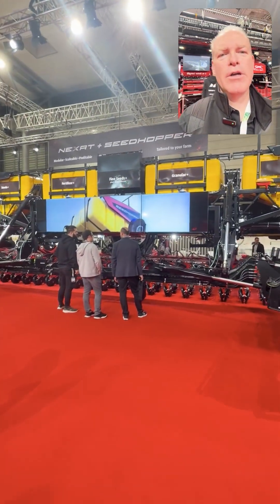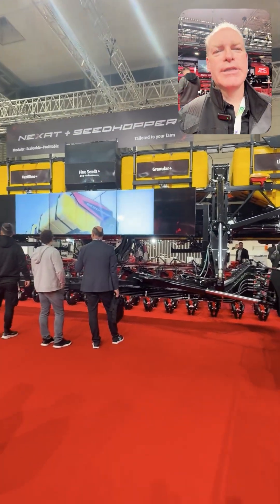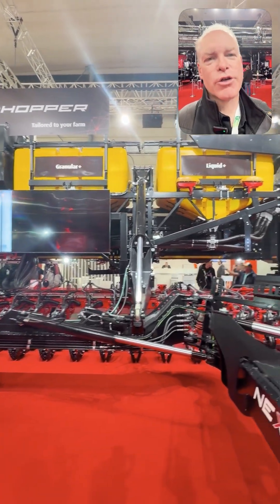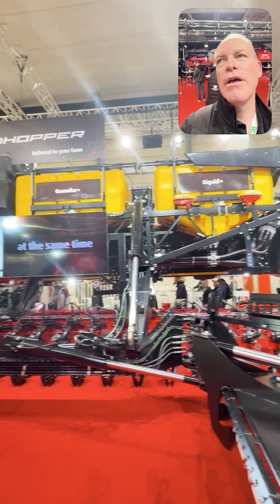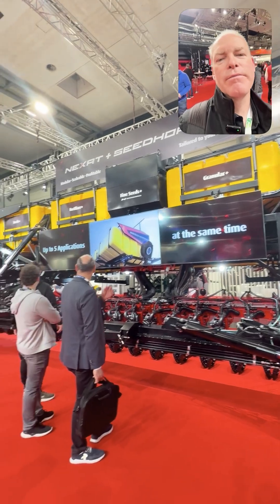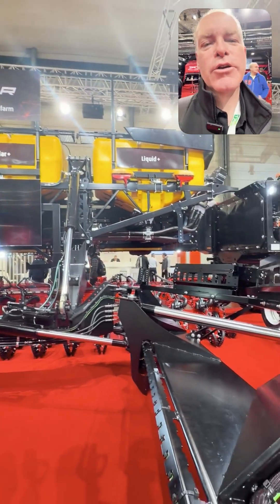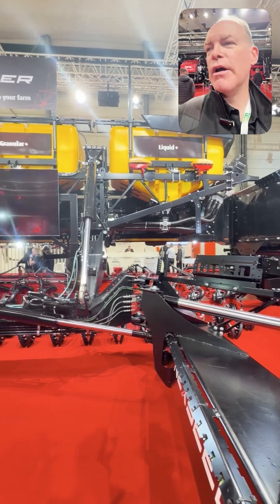The company hopes to have 28 meter wide seeding options available in the next year or two, and has also been upgrading all the seed bins and fertilizer bins in order to meet that increased volume of operation.